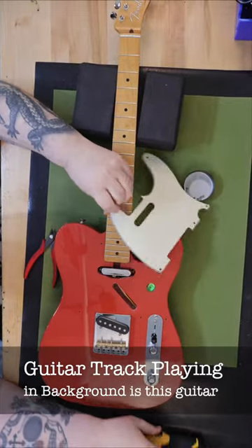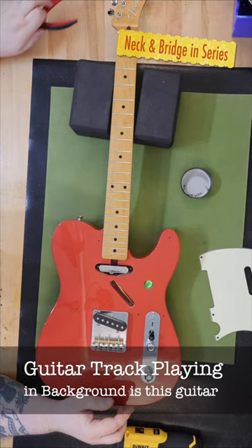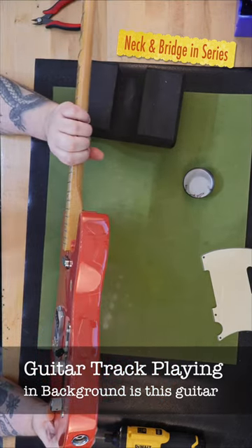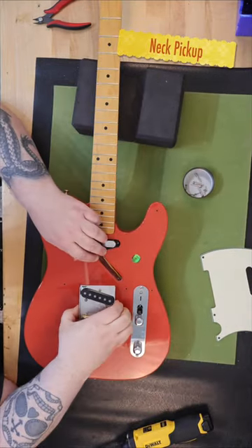I periodically buy things from the Guitar Center used gear site. The absence or lack of photos is just absolutely ridiculous. They also do not put any information about the instrument on the site — you have to call them. And getting someone to actually answer the phone? That's another issue.